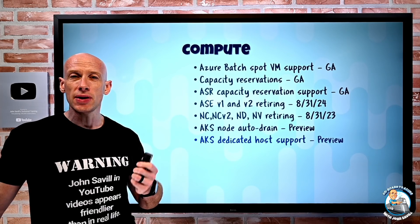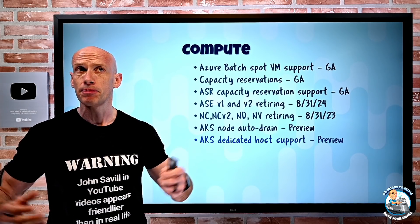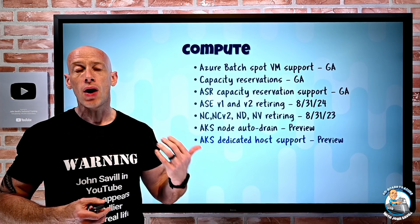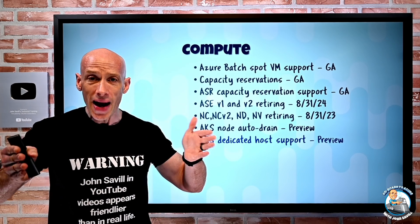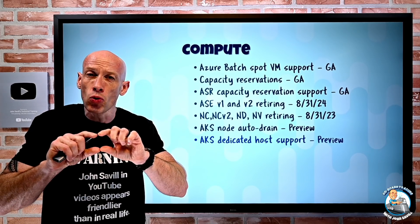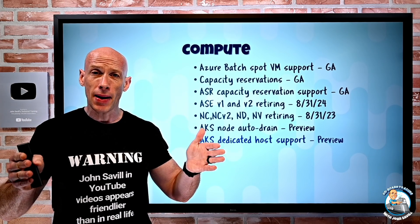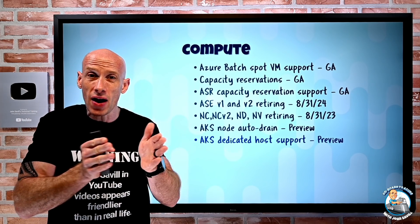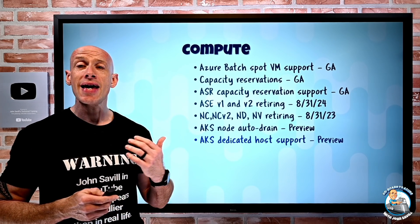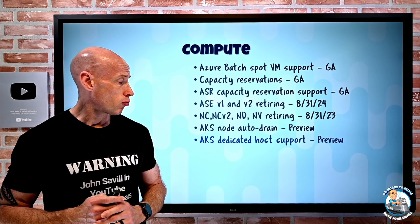AKS dedicated host support is in preview. Normally, workloads are deployed to multi-tenant hosts. With dedicated hosts, you basically buy out the physical box — you buy out the capacity for a certain SKU that supports certain VM sizes, and you've bought that entire capacity. You can then put whatever size VMs within that SKU onto those boxes. Now AKS nodes in your node pools can use dedicated hosts.